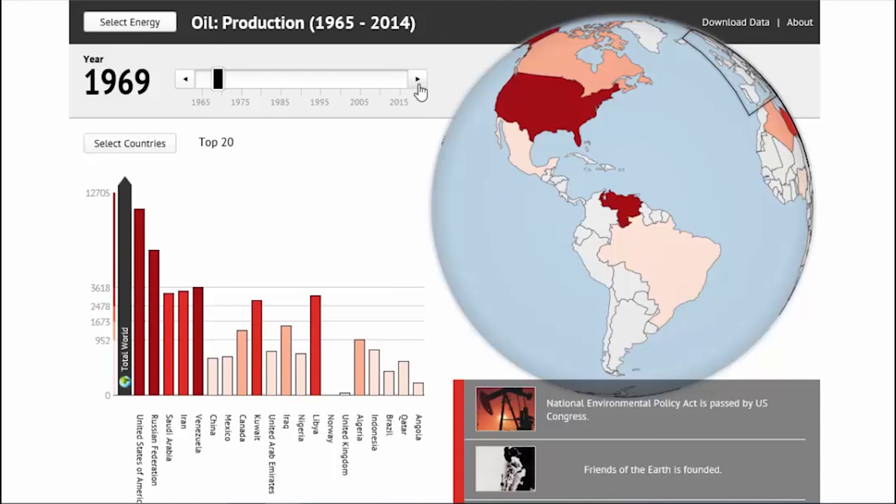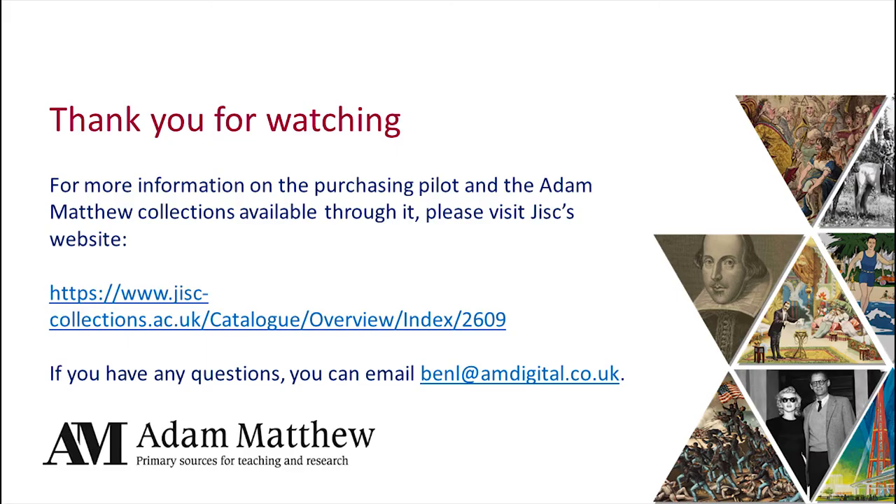As much as I'd love to carry on showing you more documents and additional features, I don't want to take up too much of your time today and I know there might be questions. So I'll wrap up the introduction — it was a very brief overview of the six collections available in the two packages. Feel free to ask questions in the chat box, and please remember to go to the JISC website for full details of what is available and the pricing information. A massive thank you to Paola for introducing the scheme, and thank you to everyone who attended this afternoon. I hope you found it a useful introduction.